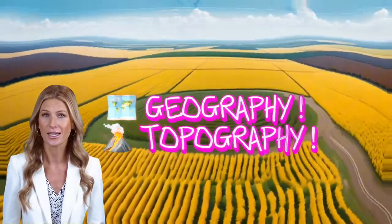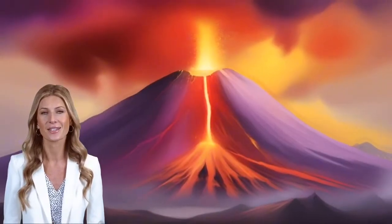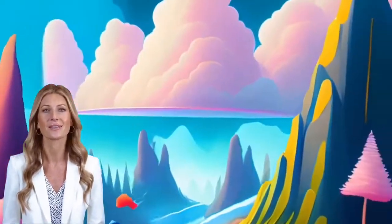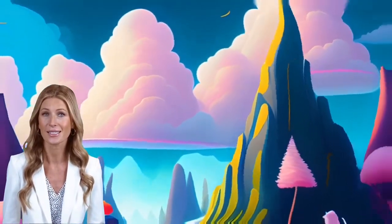Geography is the study of the lands, features, inhabitants, and phenomena of Earth. Topography is the study of the forms and features of land surfaces. Let's begin.